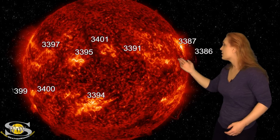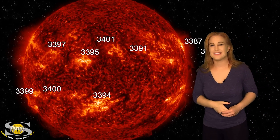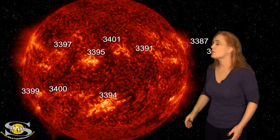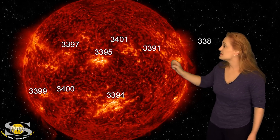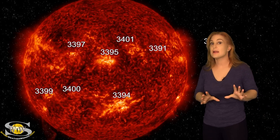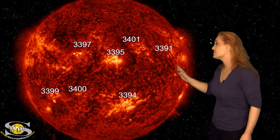Meanwhile, we've had even more M-class flares from region 3387, but thankfully it has now rotated to the sun's west limb, and what we're left with is much quieter. We're basically dealing with regions 3394 and 3395. These two regions, especially region 3395, as it rotates to the sun's west limb, it might pick up in big flare activity, so that could be a couple days from now, so get ready.